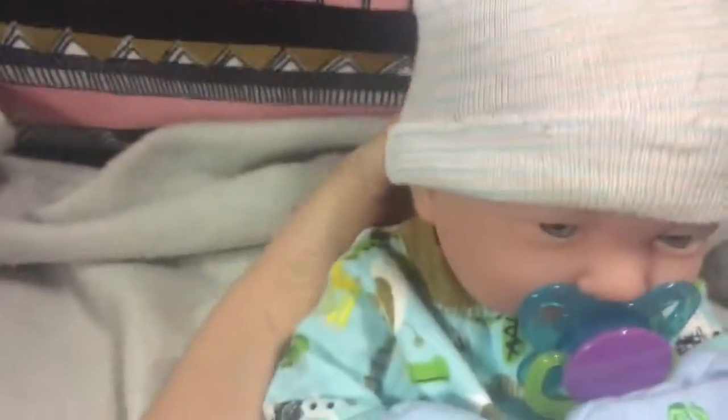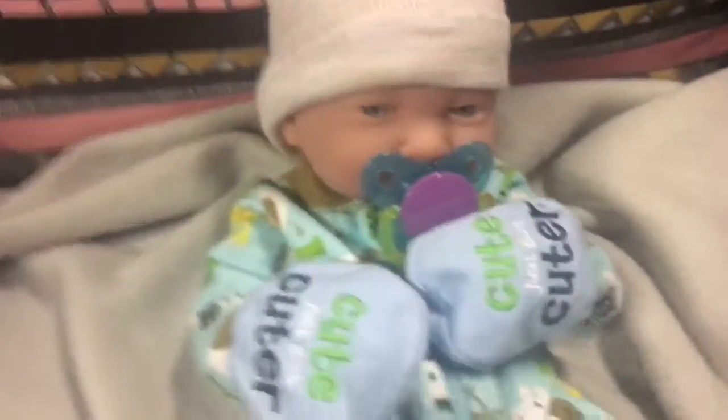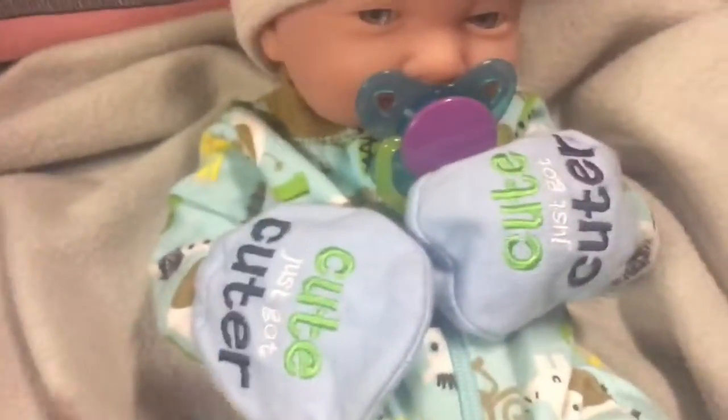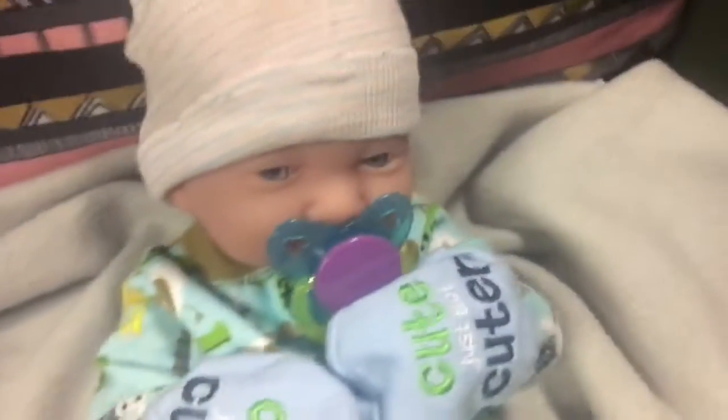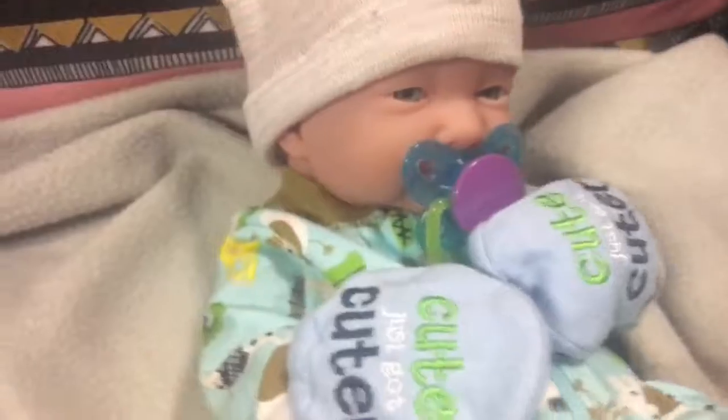I was originally going to make him a girl, but I didn't really like that because all the girl clothes didn't fit him. I already had boy stuff and I tried it on and I was like, oh, that fits him — so I decided to make him a boy. He's a boy and his name is Ryan.